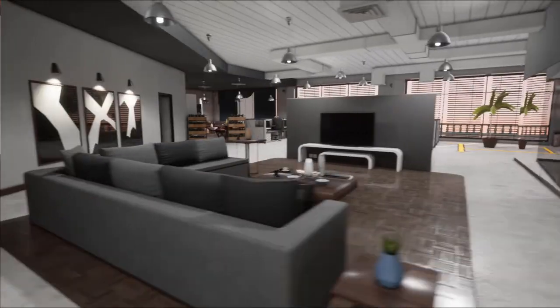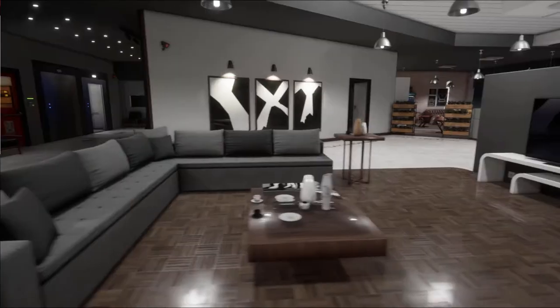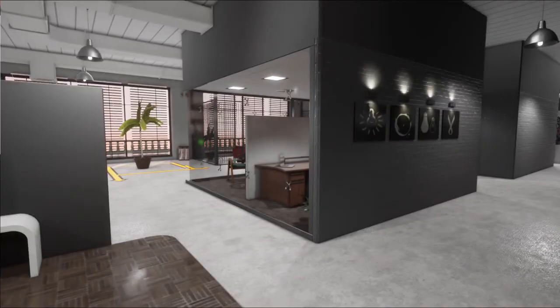In this area we have a section where you can hang out with friends or anyone that you meet in this office. You'll be able to watch some TV and things like that, hang out and talk.